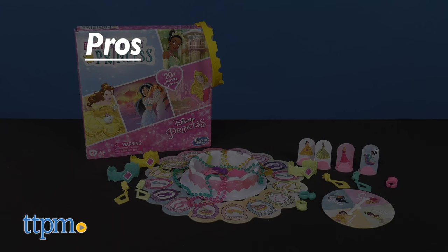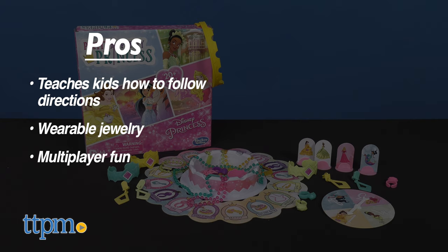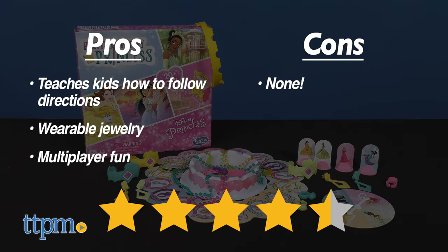My pros: it's a fun way to teach kids how to follow directions, kids can wear the jewelry, and there can be 2 to 4 players during a game. With all the fun here, how can there be any cons? I give the Pretty Pretty Princess board game 4 and a half out of 5 stars!